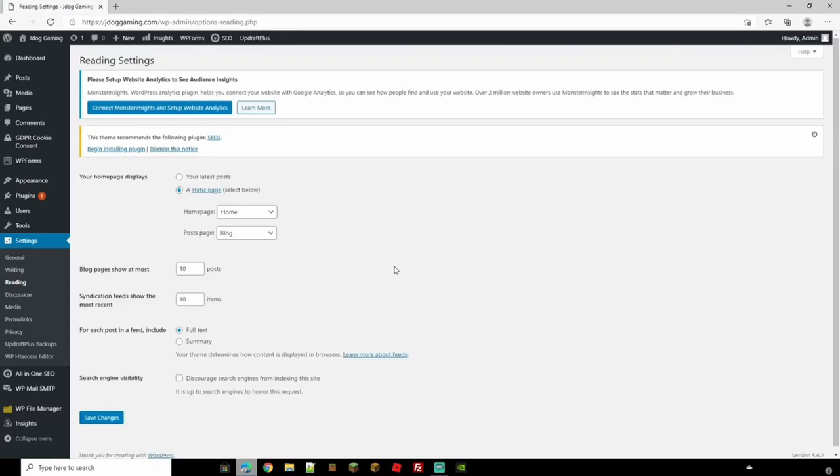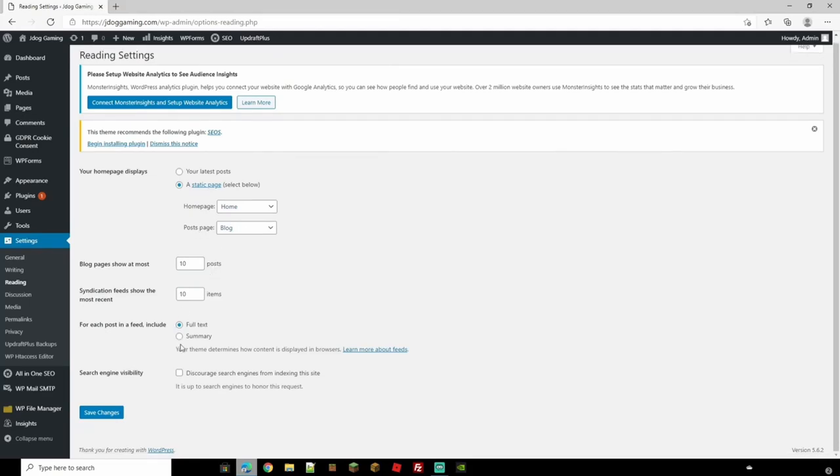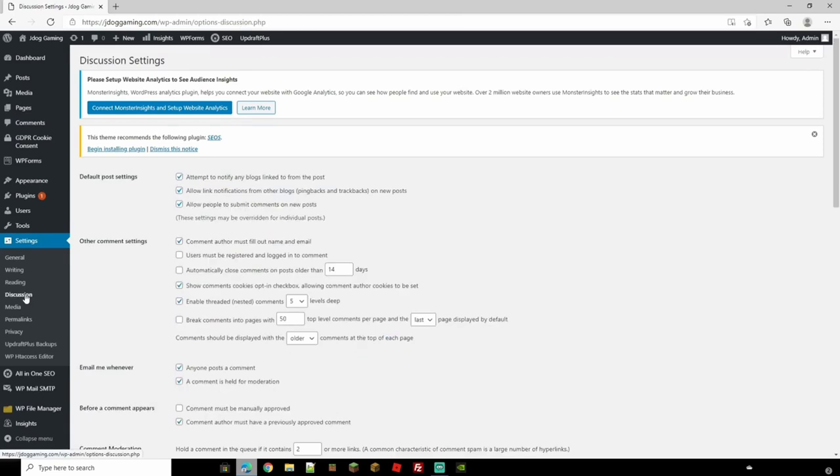Head over to Reading — this is where you set up your home page and blog page. You can set your home page to display either your latest posts or a static page. If you choose a static page, you can assign one page as your home page and another as your blog page, so every time you post a blog it appears there. You can also change how many posts or items appear on each blog page.